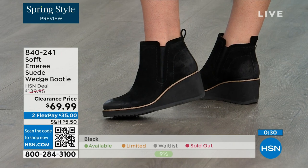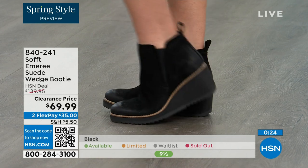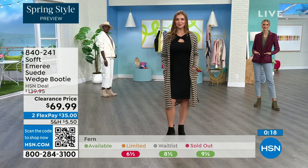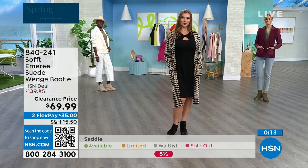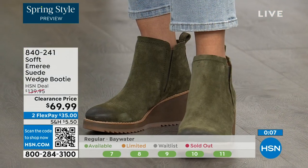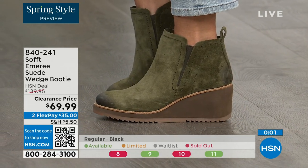Don't shy away from the lighter colors — you don't have to worry about it with these. We always bring in the most in black, but I want to make sure you get yours at 50% off. The saddle is last call, and fern is going fast. We're just getting started, but those are 50% off — if you're thinking about it, just get them. 840-241 is the item number.